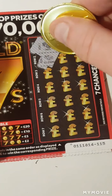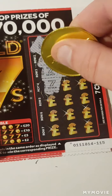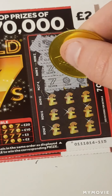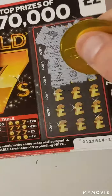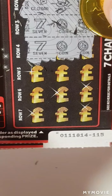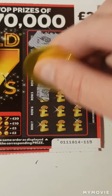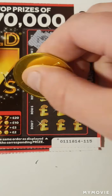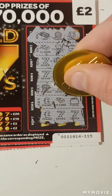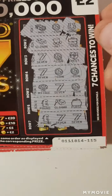Yep — and we have a win! Seven, coin, coin — that's two pounds so far. No more on that one, so we just have the two pounds win so far.